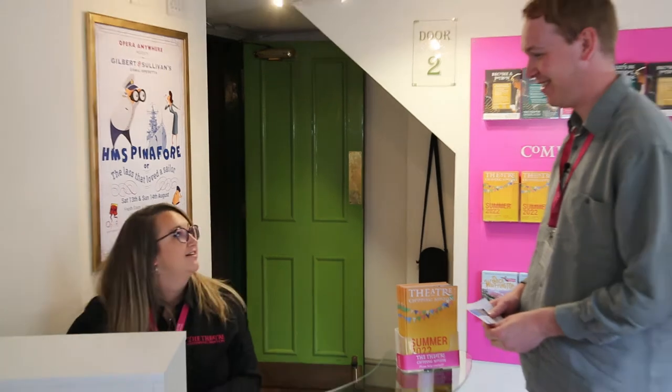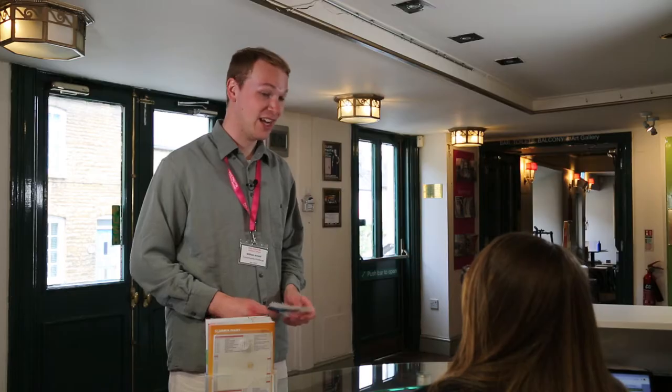Hello. I'd like to use the Audio Loop system, please. No problem. Are you a hearing aid user or do you need headphones? I need headphones, please.